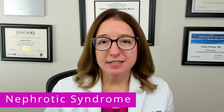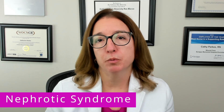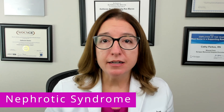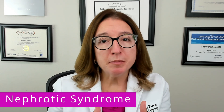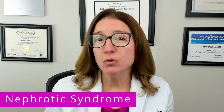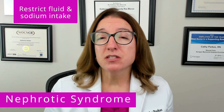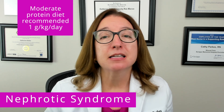Next, let's talk about nephrotic syndrome, which is a kidney disorder characterized by the massive loss of protein in the urine and low levels of albumin in the blood. Albumin is a key protein that helps to keep fluid in the bloodstream, so without enough albumin, fluid will leave the bloodstream into the surrounding tissue, causing edema. In terms of nutritional guidance for nephrotic syndrome, fluid and sodium intake will be restricted, and then a moderate protein diet is typically recommended, around 1 gram per kilogram per day.